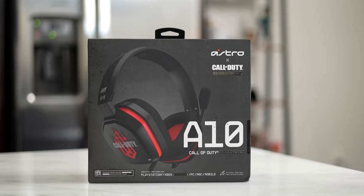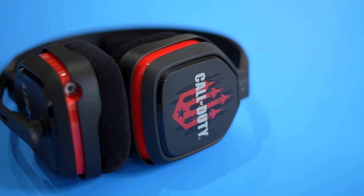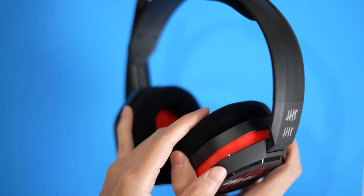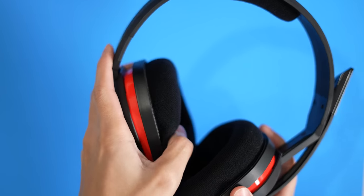My last headset is the Astro A10. I've got the Call of Duty version, and if you're a big Call of Duty fan, this is a cool, cost-effective headset. You can pick up a variant for the PS5, PS4, Xbox Series S, Xbox Series X, and Xbox One X — so this headset will work for any of those consoles. It's got a lining cable with a volume rocker, and the mic is a flip-up mic: flip it up and it mutes the microphone. It's very comfortable and plugs directly into your controller.